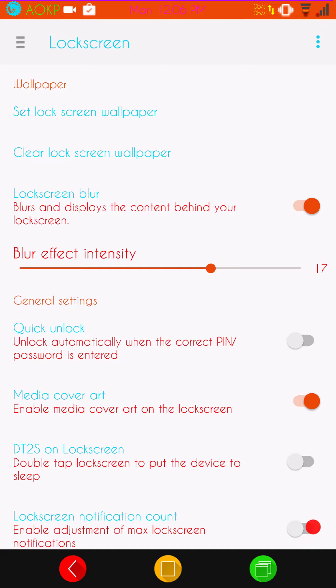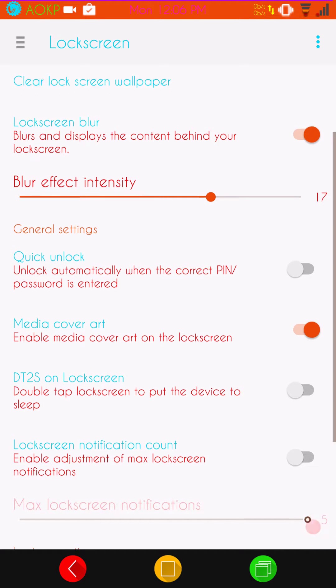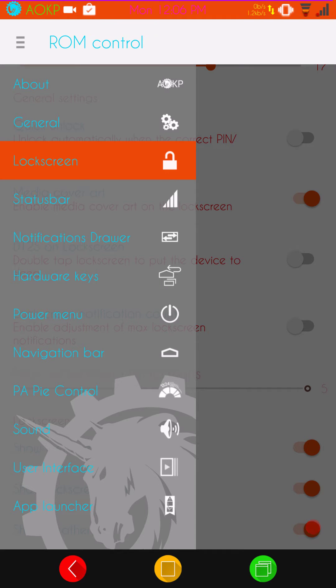Under Lock Screen, you have your wallpaper and your clear screen wallpaper. They do have the blur effect on here — if you like the blur running on your lock screen as opposed to a general look, you can definitely use that. They have a lot of settings for your lock screen, nothing over the top but enough to make it custom to your liking.